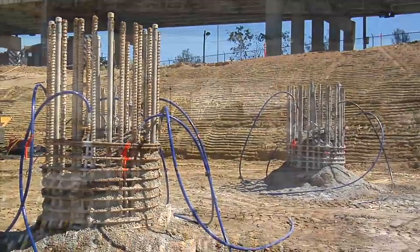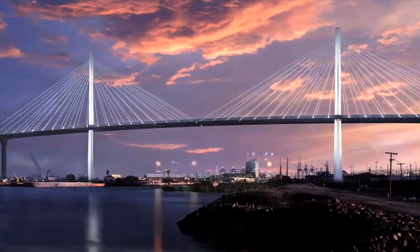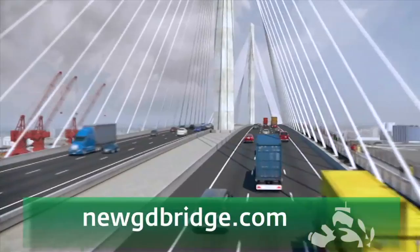Once the piles are completed and capped, they will support the approximately 70 columns that will support the bridge. It will create a new iconic structure for the city. Like the Queen Mary, this bridge will forever be linked to the city of Long Beach. This is part of an overall capital project that allows us to be the most efficient port, not just in the United States, but we're gunning for the world. To follow the Gerald Desmond Bridge replacement project, visit newgdbridge.com.